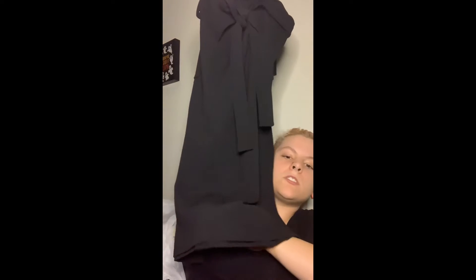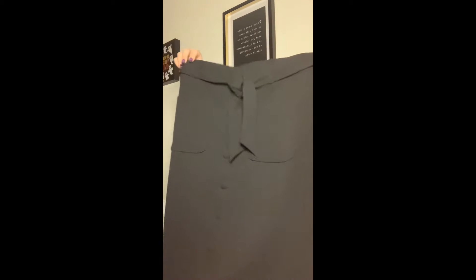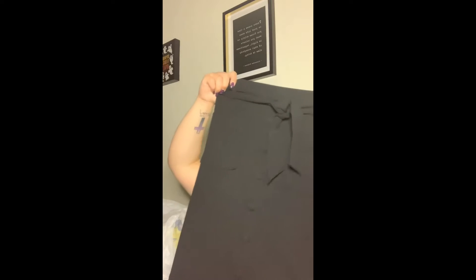My cousin needed jeans so we stopped at Burlington, and I found these two cute skirts. One is a midi skirt — it comes down past your knee. The other is almost knee-length. Both are from the brand NYCC, New York Clothing Company, and they're both black with a ribbon belt. What makes them different is that one has buttons down the center.